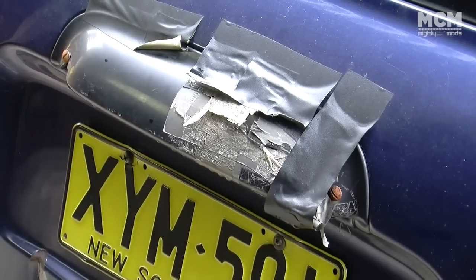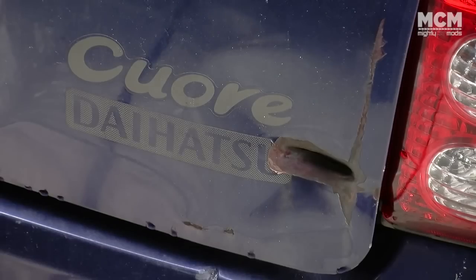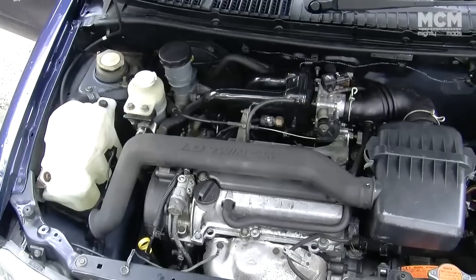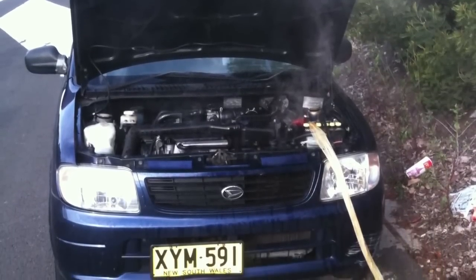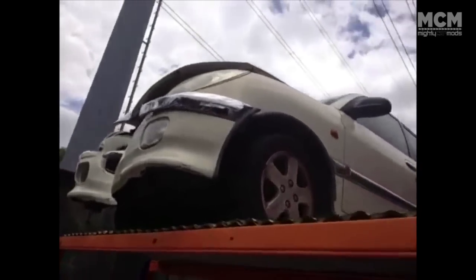It seemed okay — panels weren't brilliant, engine not brilliant, a little bit of smoke, a little bit leaky — but it was the best I could find and the price was right. From there, it took a couple of months before the engine blew, and something else had to be done with it, so I researched 1.3 litre K3V swaps, which is eventually what happened.